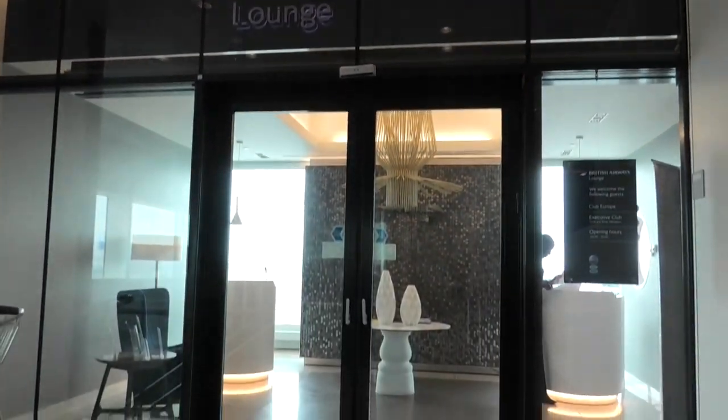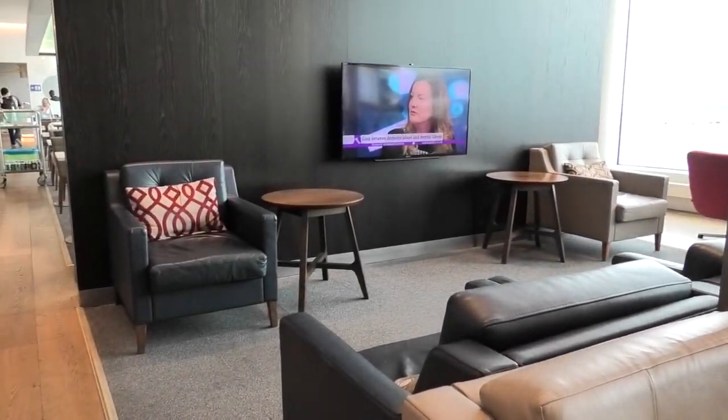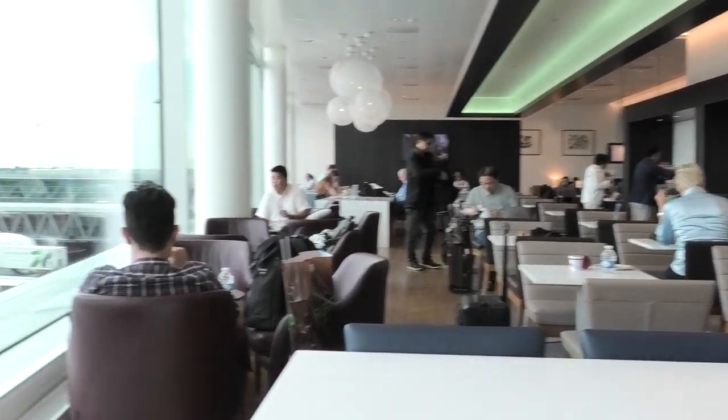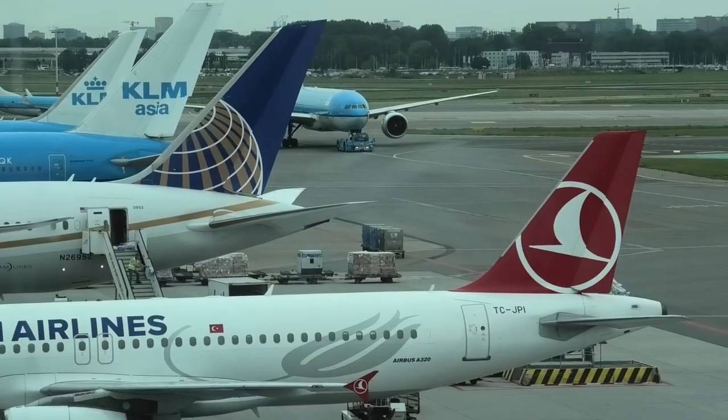Cathay uses the BA lounge at Schiphol. It's a nice enough lounge, but as BA is a short haul carrier out of here, it's relatively simple compared to your standard long haul lounge. That said, the coffee was good and the views of the airport were even better.